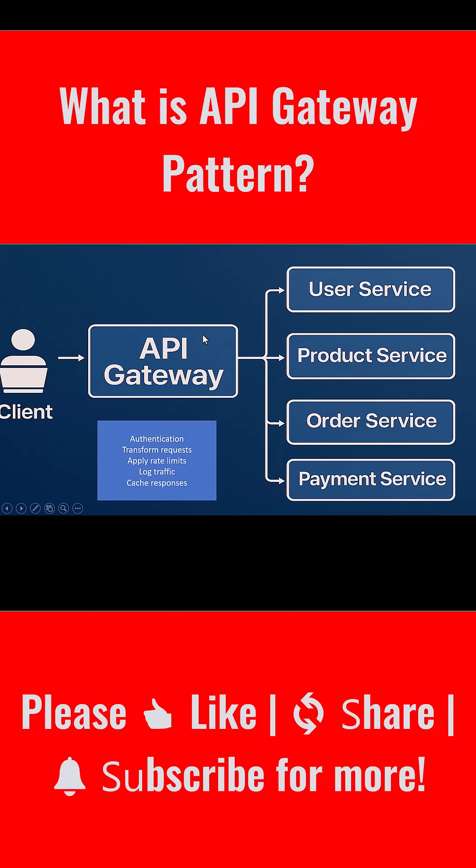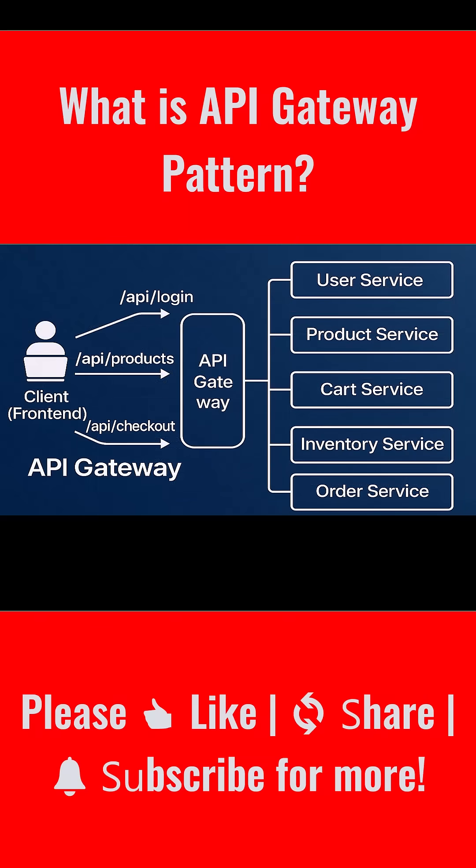Let's go back to that e-commerce example to see how this works in action. Say a customer opens your app — they browse the catalog, log in, add items to their cart, and checkout. Here's what's really happening under the hood.